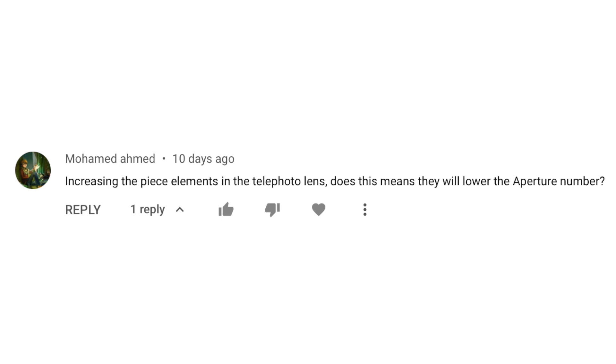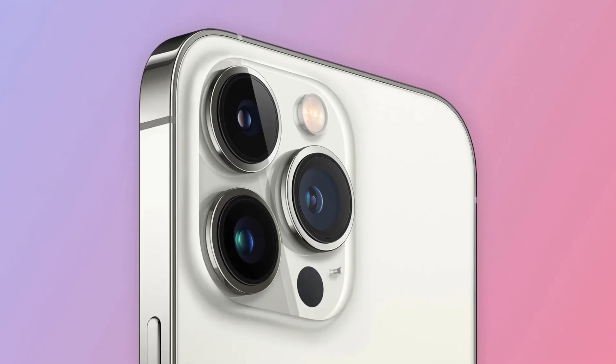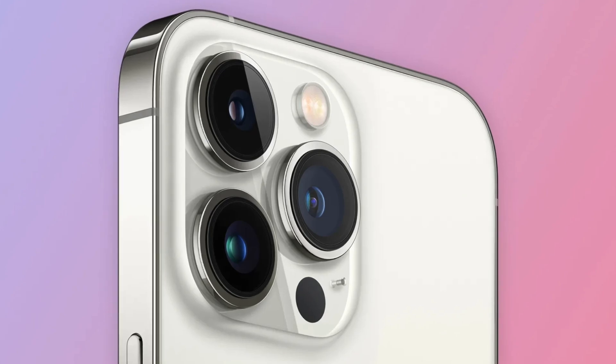A viewer asks: does increasing the piece elements in the telephoto lens mean the aperture is going to be lower? Personally, I'm not an expert on cameras, but I do think there could be an aperture decrease, since that's one of the main upgrades we see on a year-over-year basis.